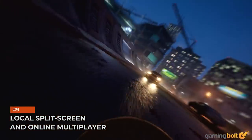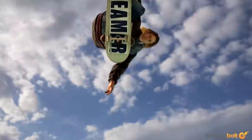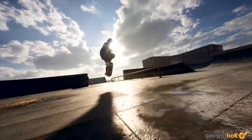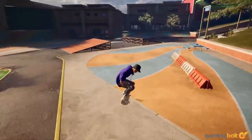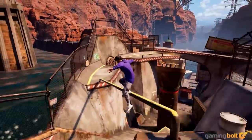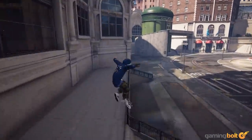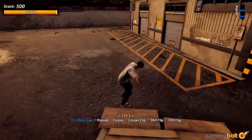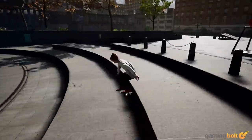Two players can compete against each other in local split-screen multiplayer just like the old days. However, online multiplayer is also included, allowing you to compete with the best of them thanks to leaderboards. Brand new online modes have been promised, which still need to be elaborated upon, but we can likely expect Graffiti, Trick Attack, Tag, Horse, and Free Skate to be available if nothing else.